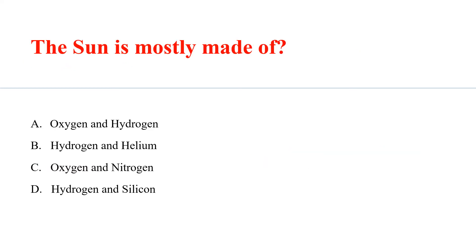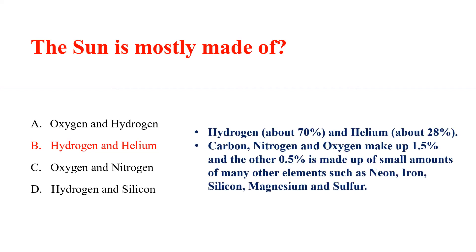The sun is mostly made of Answer B: Hydrogen and Helium. Hydrogen 70% and Helium 28%. Carbon, Nitrogen and Oxygen make up 1.5%, and the other 0.5% is made of small amounts of many other elements such as Neon, Iron, Silicon, Magnesium and Sulphur.